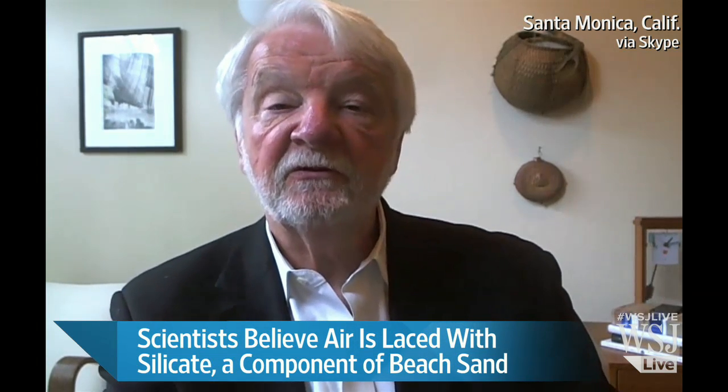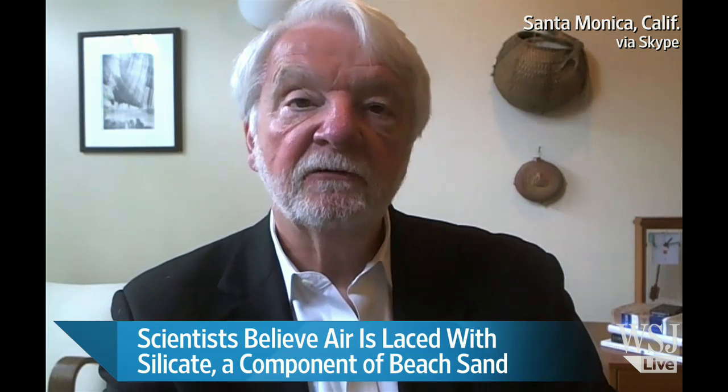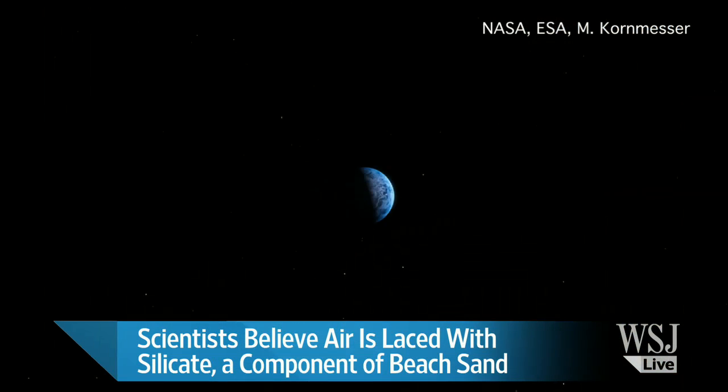But this is the first time that astronomers have been able to identify the true color of one of these alien worlds. Great stuff. Thank you very much — Lee Holtz, science columnist here at The Wall Street Journal. We appreciate your time, sir.